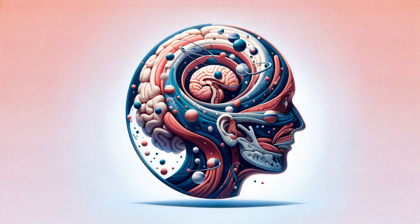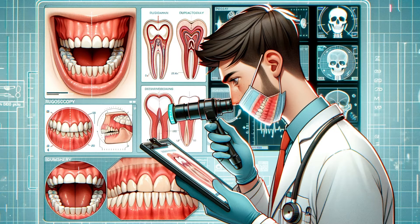Rougiae are more than just folds in our stomach lining. They are dynamic structures, critical for our digestive process. These ridges act like an accordion, stretching to accommodate meals and aiding in mechanical food breakdown.